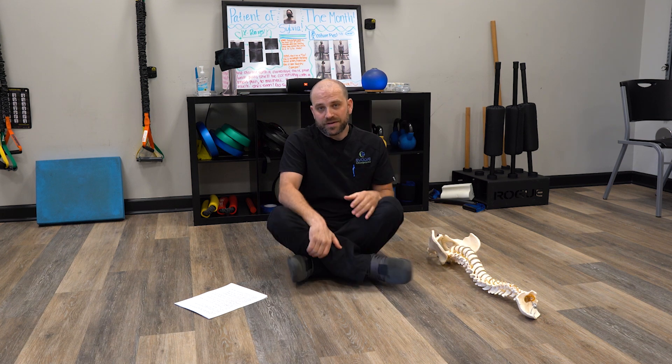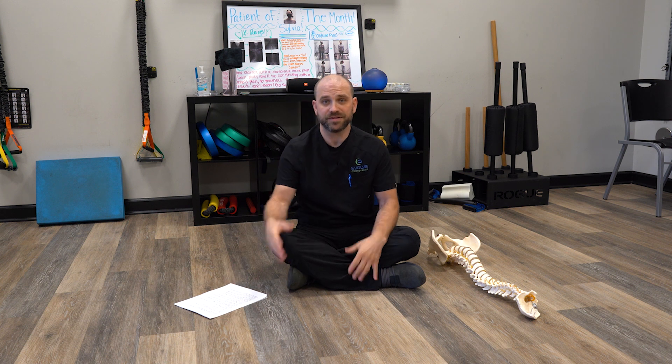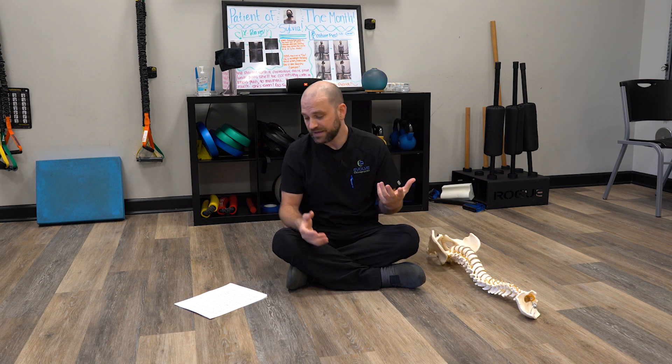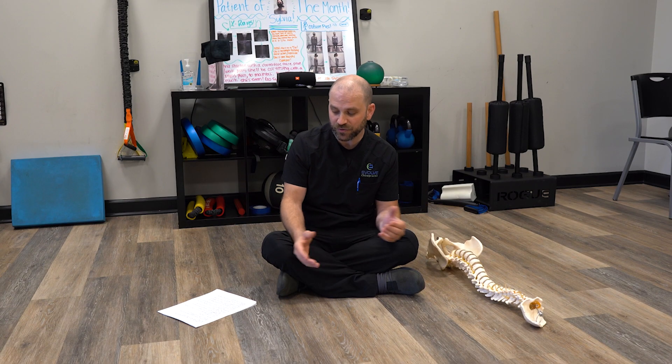Hey, it's Dr. Allen here at Evolve Chiropractic. I wanted to go through a pretty important research article that just came out in the field of chiropractic medicine. The study showed relationships between forward head posture and lumbopelvic sagittal alignment in older adults with chronic lower back pain.